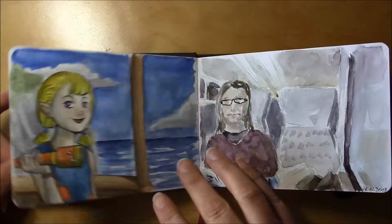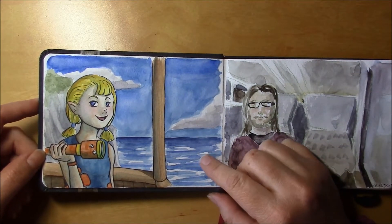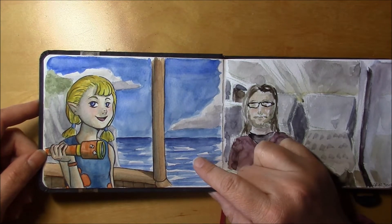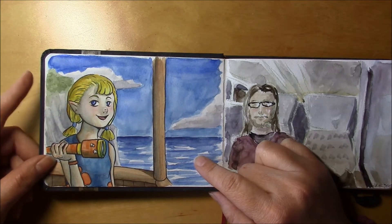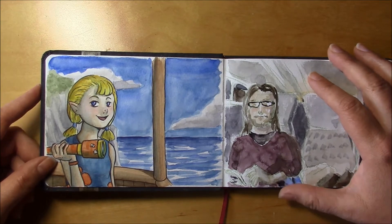This is Link's sister in Wind Waker. I'm not sure — Aryll? I forgot her name, or maybe it is Aryll? I don't know really.